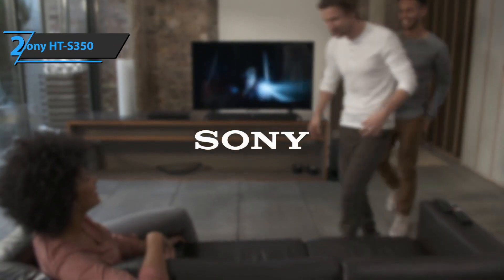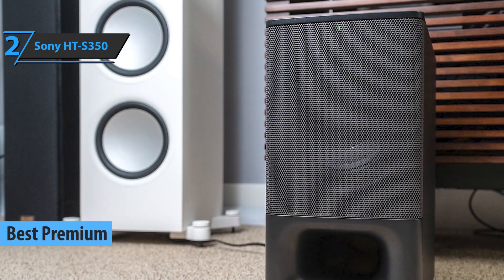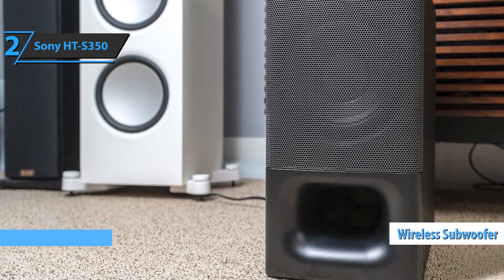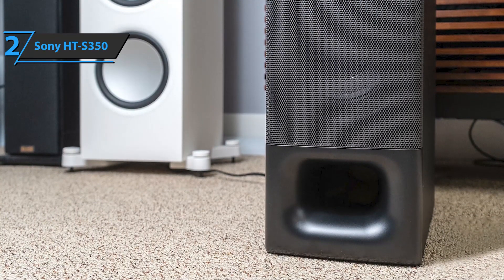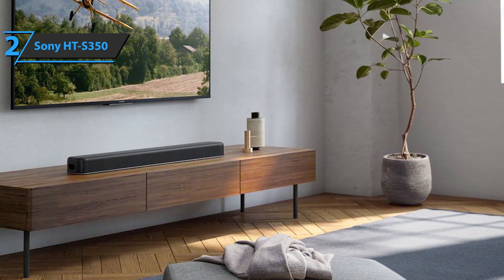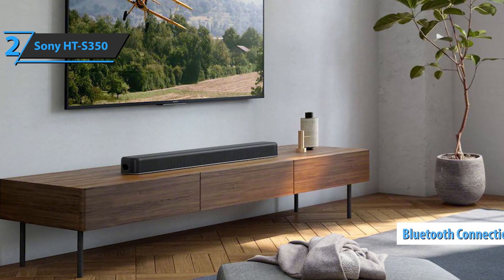If you're looking for a premium product, we say check out the Sony HT-S350, the best premium budget soundbar available on the market in 2021. The Sony HT-S350 soundbar is a 2.1 model with a wireless subwoofer that delivers a total of 320 watts and is capable of reproducing surround sound, thanks to S-Force Pro front surround technology. This product has an optical digital input, HDMI ARC output, as well as a Bluetooth connection for easy streaming of music from a smartphone, tablet, or computer.